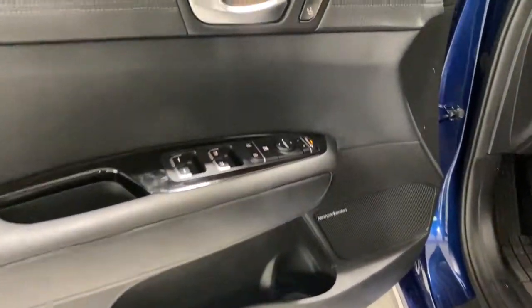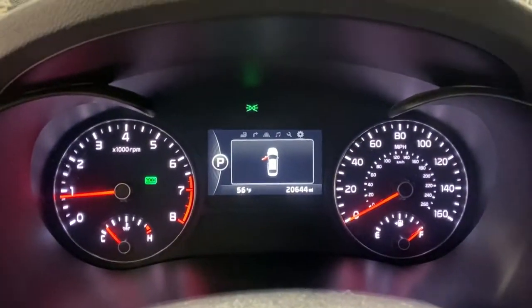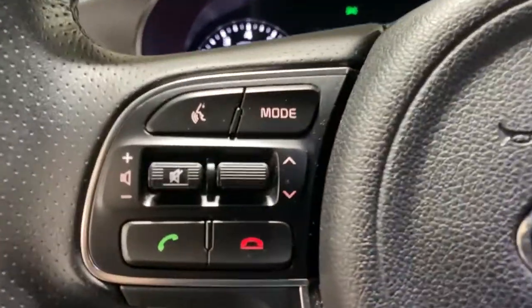Panoramic roof, keyless entry, heated driver seat, hands-free liftgate, four-cylinder engine, cooled driver seat, sunroof, satellite radio, power passenger seat, keyless start.